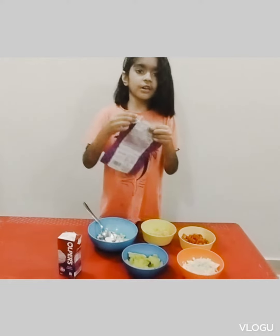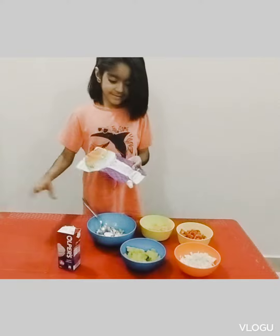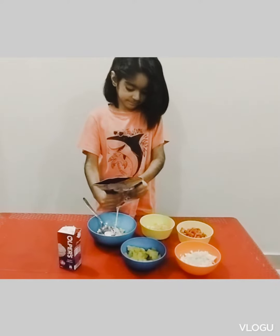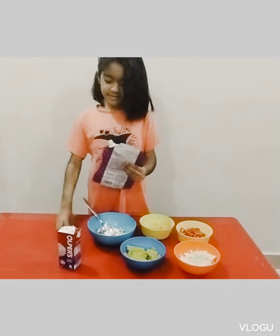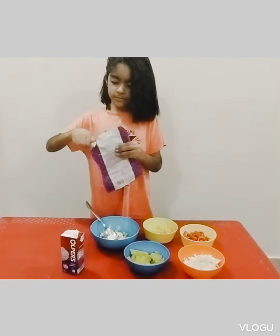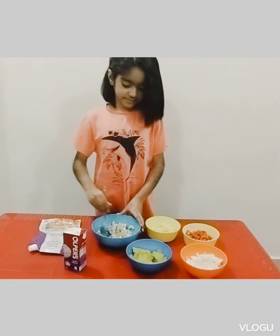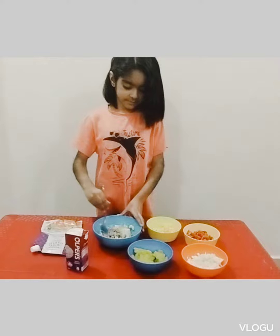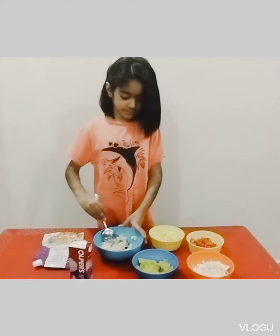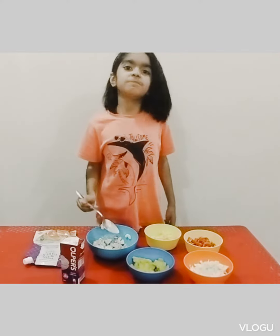I also got cream and mayo for garlic. Now let's mix it. Let's try it. Good.